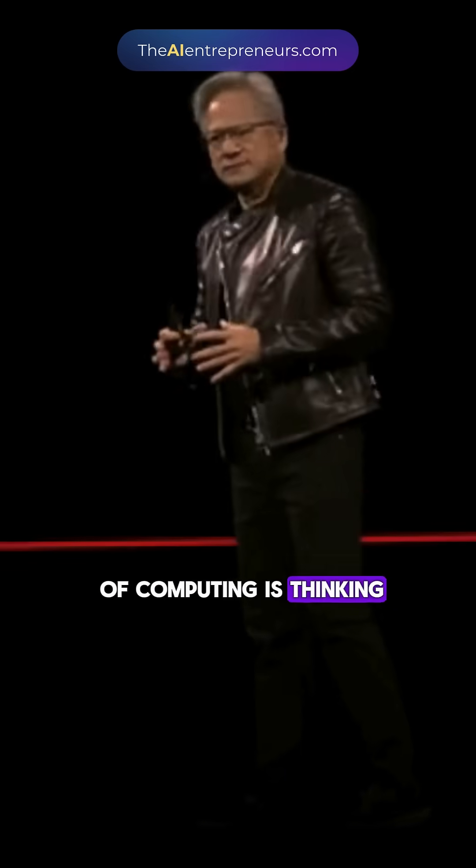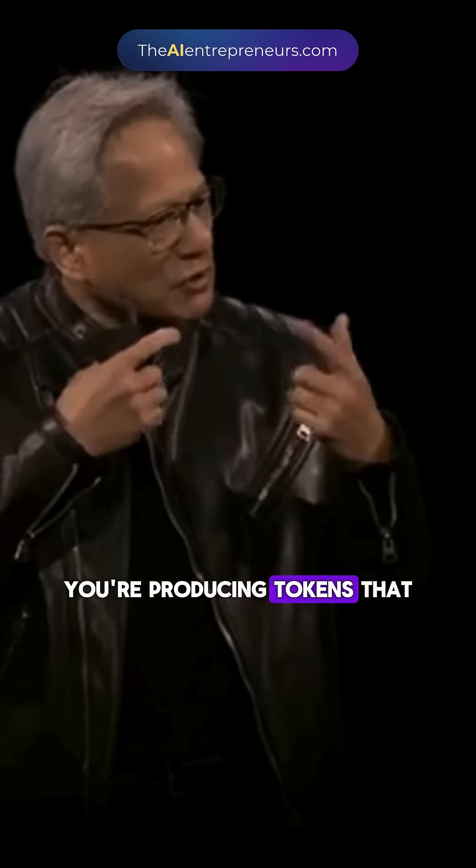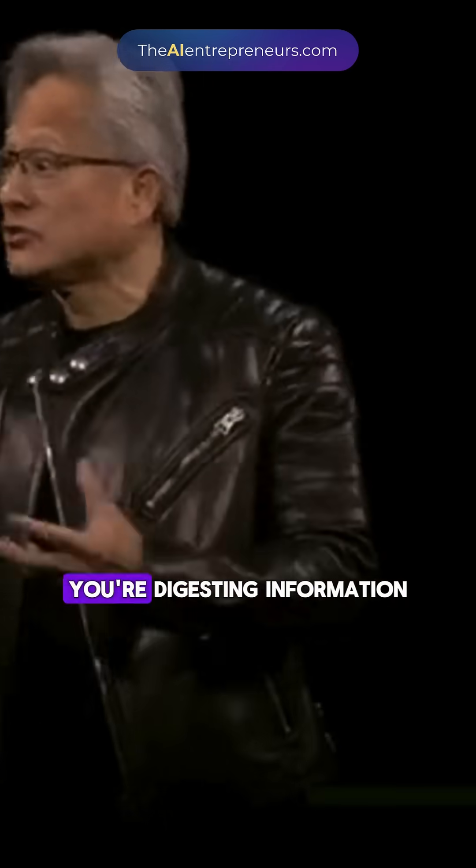One of the phases of computing is thinking. When you're thinking, you're not producing a lot of tokens. You're producing tokens that you're maybe consuming yourself. Maybe you're reading. You're digesting information.